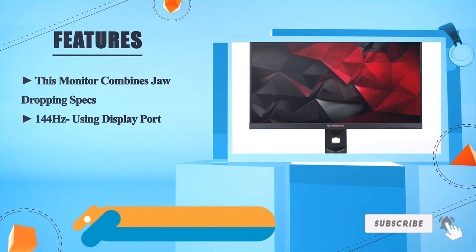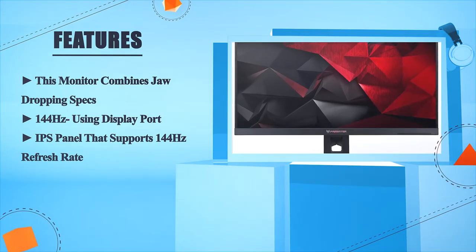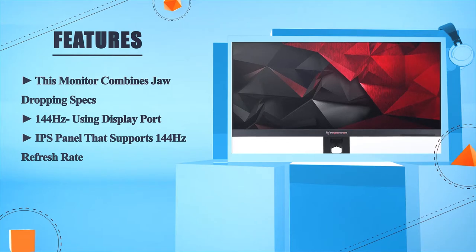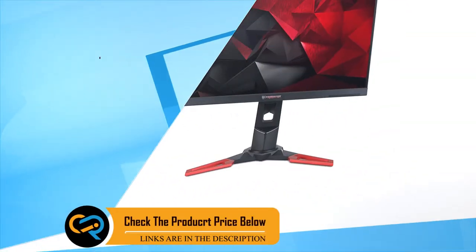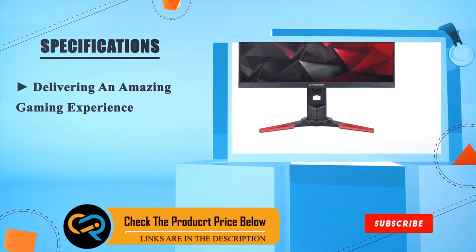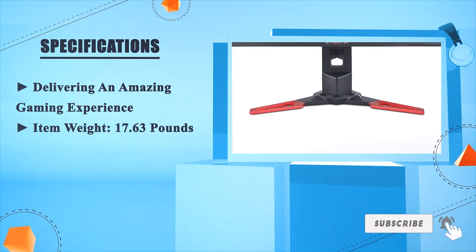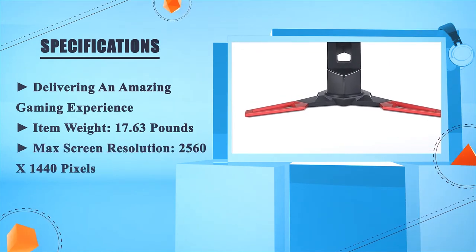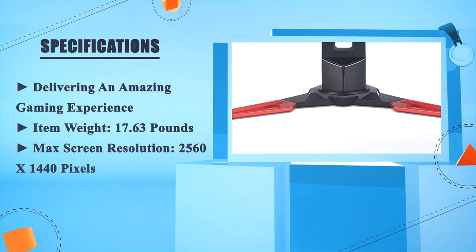144Hz using DisplayPort. IPS panel that supports 144Hz refresh rate, delivering an amazing gaming experience. Item weight: 17.63 pounds. Max screen resolution: 2560 x 1440 pixels.